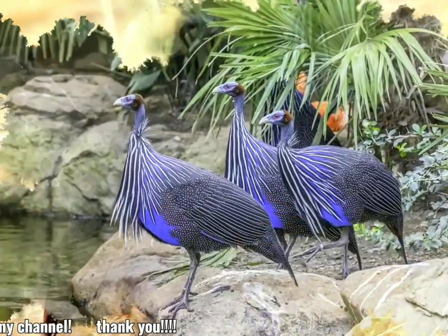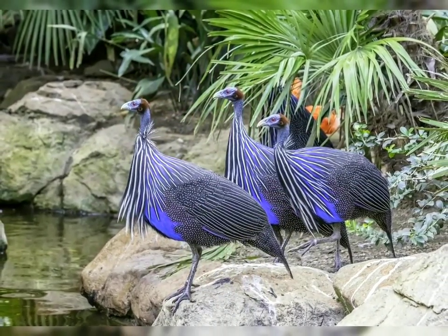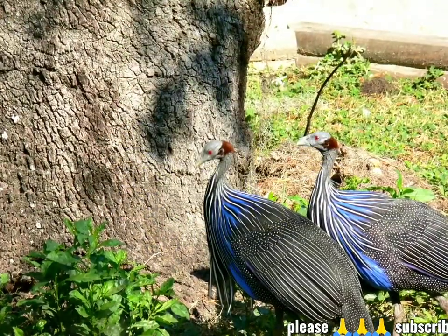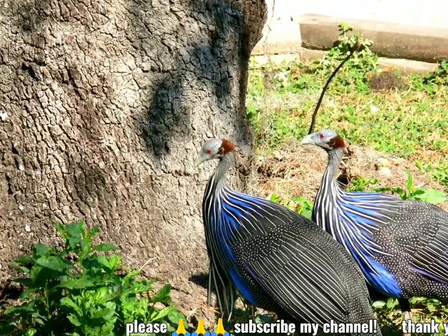Its closest living relative, the white-breasted guinea fowl, Agelastes meleagrides, inhabits primary forests in Central Africa. It is a member of the bird family Numididae, and is the only member of the genus Acrylium.